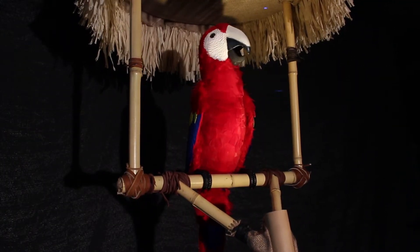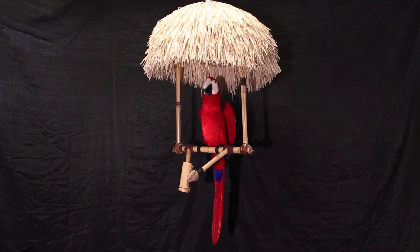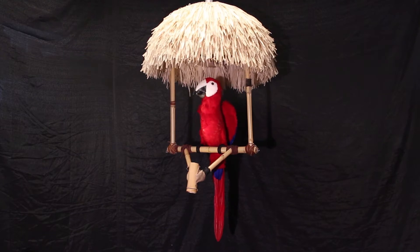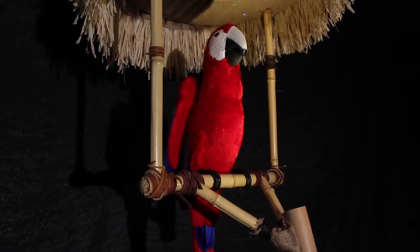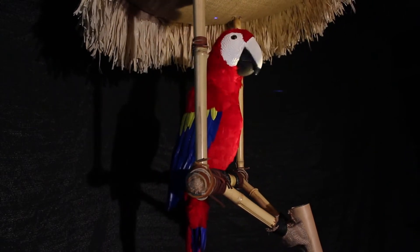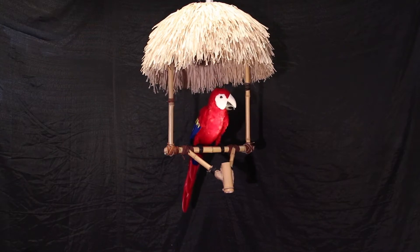Hey everyone! My name is Paco Sr. I'm a 7-function custom programmable robotic parrot, and I'm a product of Bob Products. They call me Paco Sr. because we also have a Paco Jr. here too.